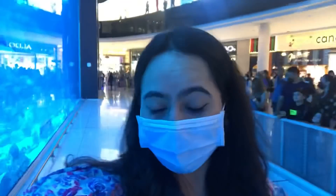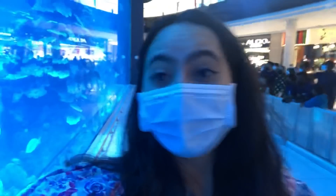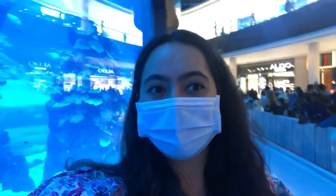Waiting in the long queue. After waiting so long, we have got entry! We have also got tickets for the expo included in our Dubai Aquarium package.